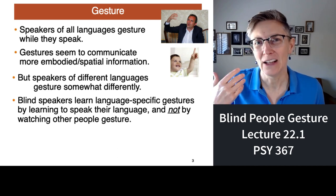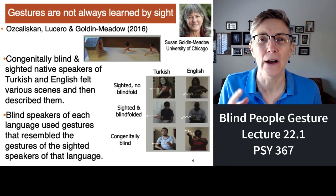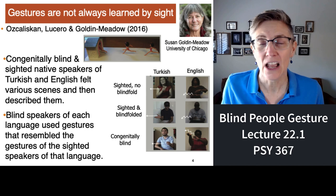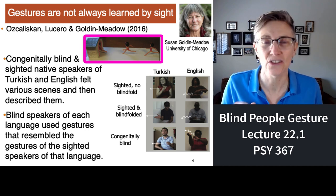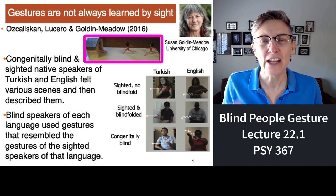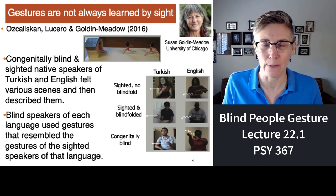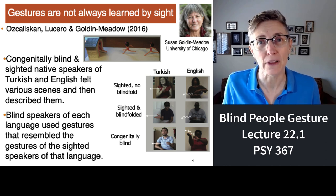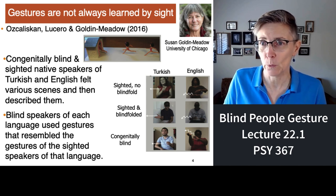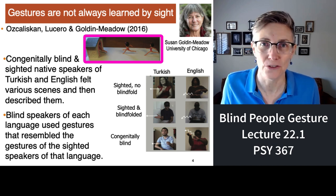You would think that sighted people gesture because they see other people doing it, but that's not it. Listen to this great study by a wonderful researcher at the University of Chicago named Susan Goldin-Meadow. What she did was first create her stimuli — she made physical scenes, like you see in the picture here. This is a picture of a Barbie doll running into a house. She asked sighted, blindfolded, and congenitally blind people to feel each of the little dioramas she made, figure out what was happening, and then describe them.